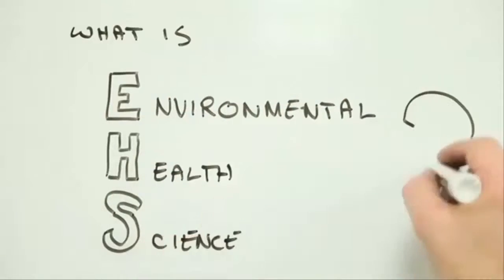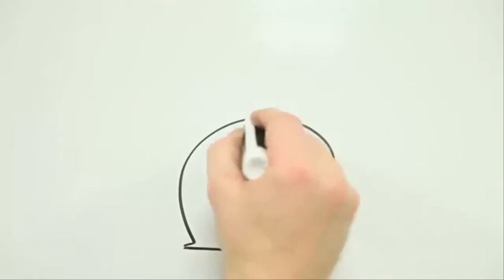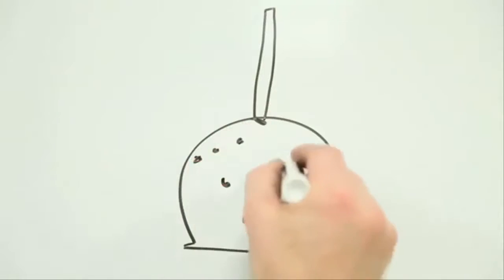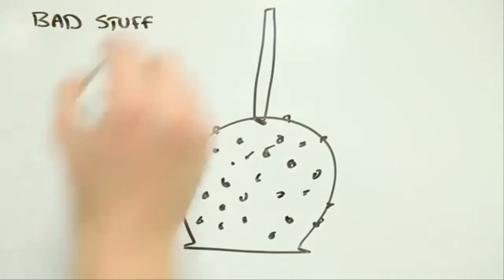What is environmental health science and why is it important? Imagine you have a caramel apple — let's make it a peanut-coated caramel apple. Now, imagine all the ways that apple might cause harm to someone.